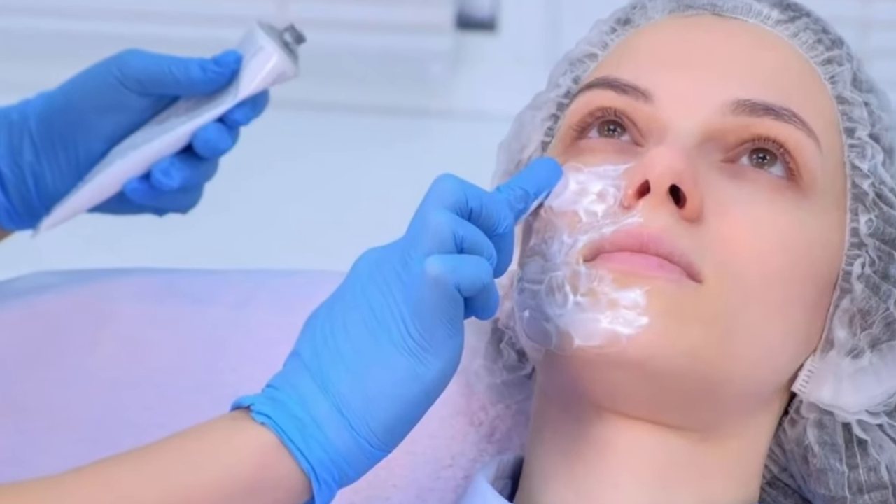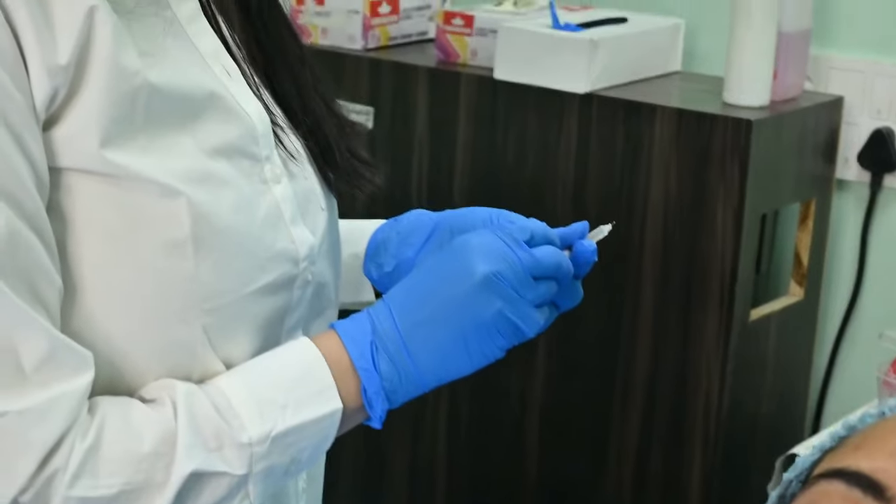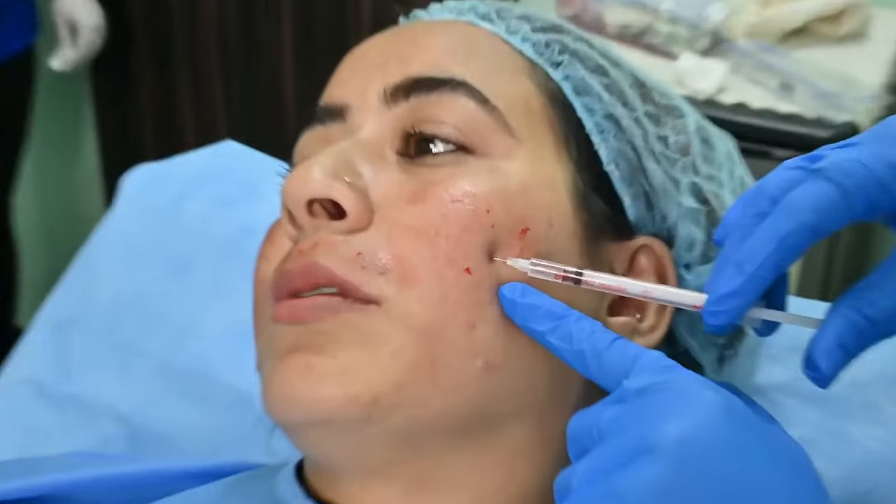For this procedure, we need 30 to 40 minutes. We put numbing cream for half an hour. After the numbing cream, we need to break the pigment from your skin. We inject the serum into the skin to puncture and deliver it.